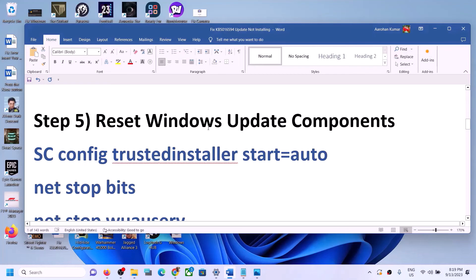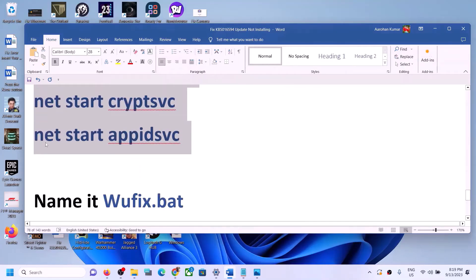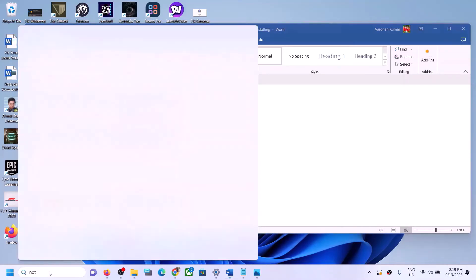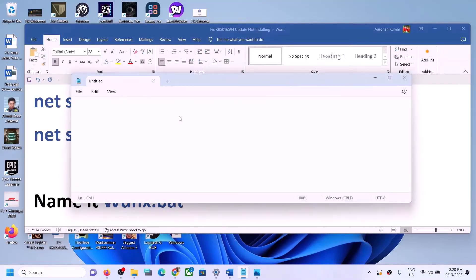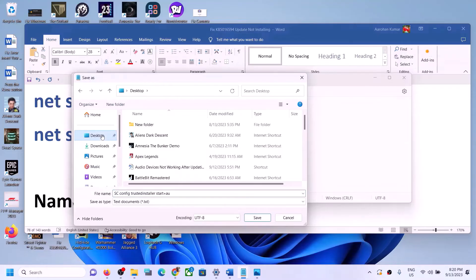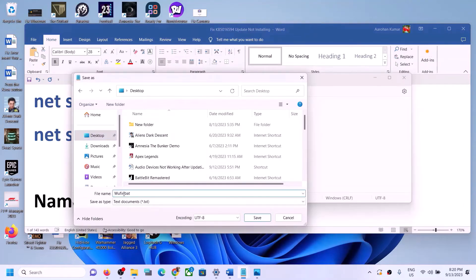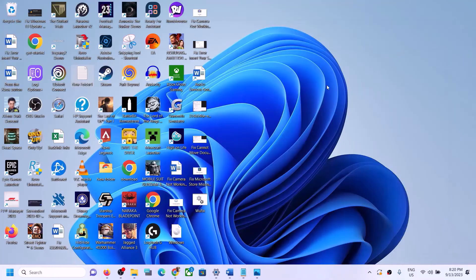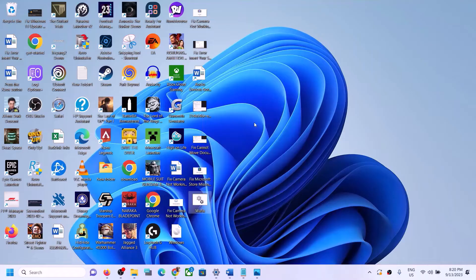If your Windows 11 is still not updating, reset the Windows Update components. Copy the commands provided in the video description, then open Notepad by typing 'notepad' in the Windows search box. Paste all the commands into Notepad, go to File, click Save As, set the location to Desktop, name the file 'wufix.bat', select All Files as the save type, and click Save. Go to Desktop, right-click on the wufix file, and click Run as Administrator. Click Yes to allow.